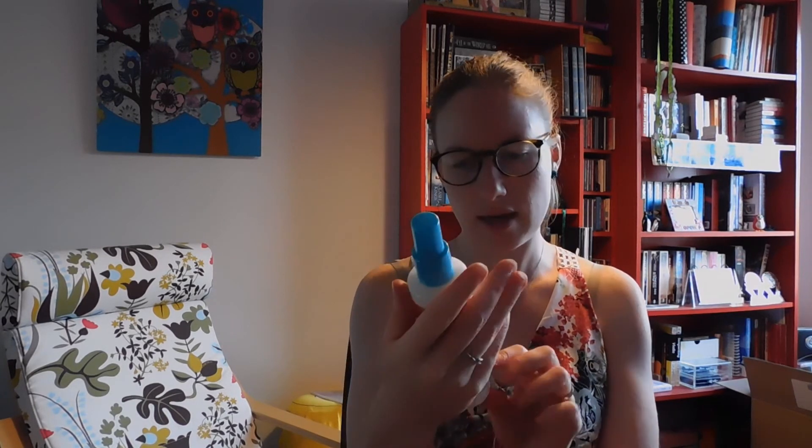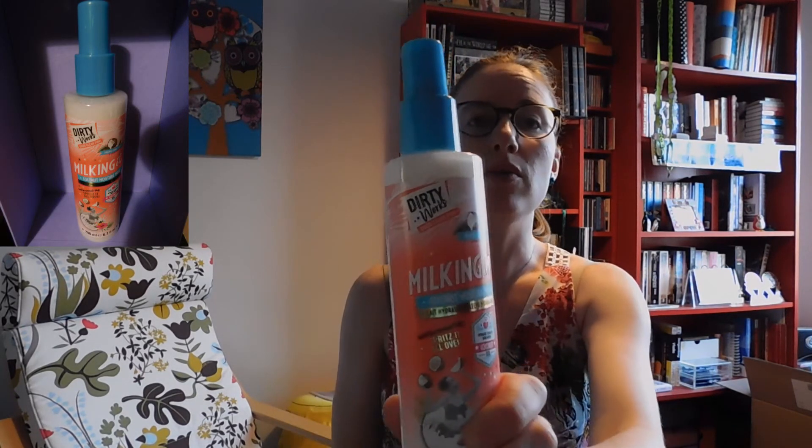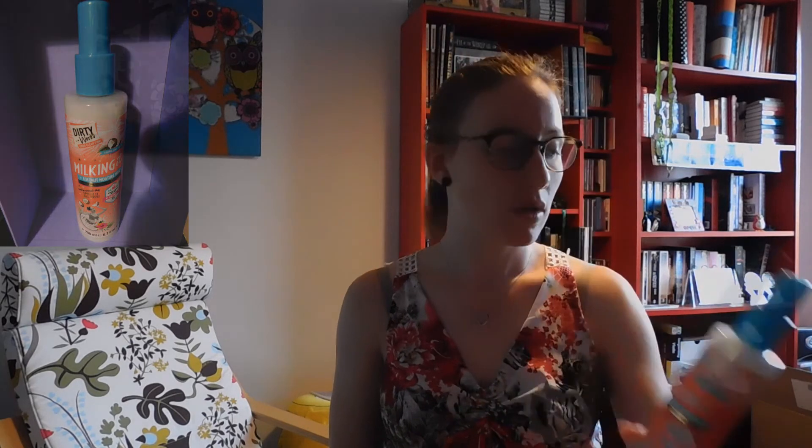And with that we are already at the last thing in the box, and it is a spray — a coconut moisture milk. Hmm, also very interesting, something new. Actually all the products are new for me, I don't think I've had something like this before.